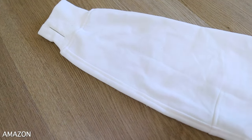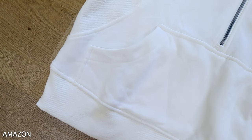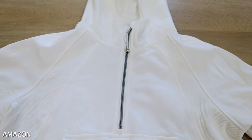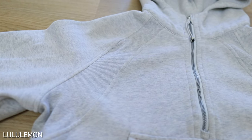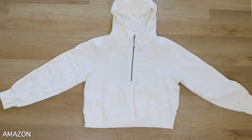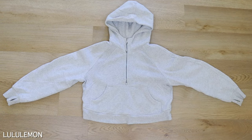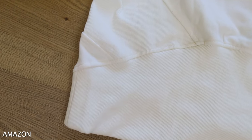Looking at all the ribbing detail and stitching, it is shockingly similar. If you put these two side by side, you really have a hard time telling which one is the Lulu version and which one is the Amazon version. The Amazon version really nailed it on the stitching — they got it right in the back, the ribbing right in the front, and they even did the exact same zipper with the shoelace tied to it. I was honestly surprised.